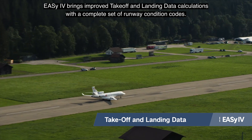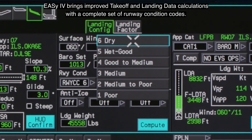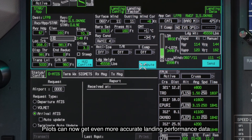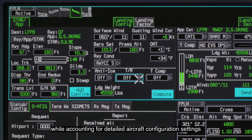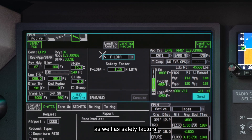EZ4 brings improved takeoff and landing data calculations with a complete set of runway condition codes. Pilots can now get even more accurate landing performance data while accounting for detailed aircraft configuration settings, such as thrust reverser deployment, as well as safety factors.